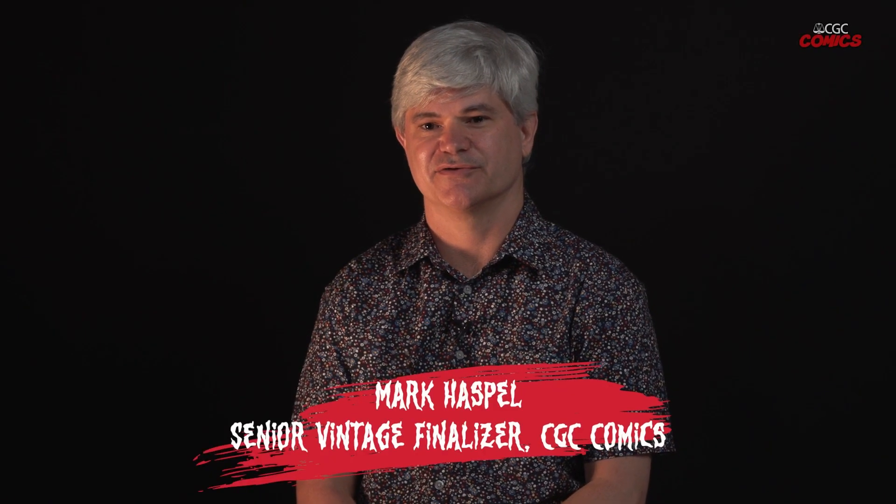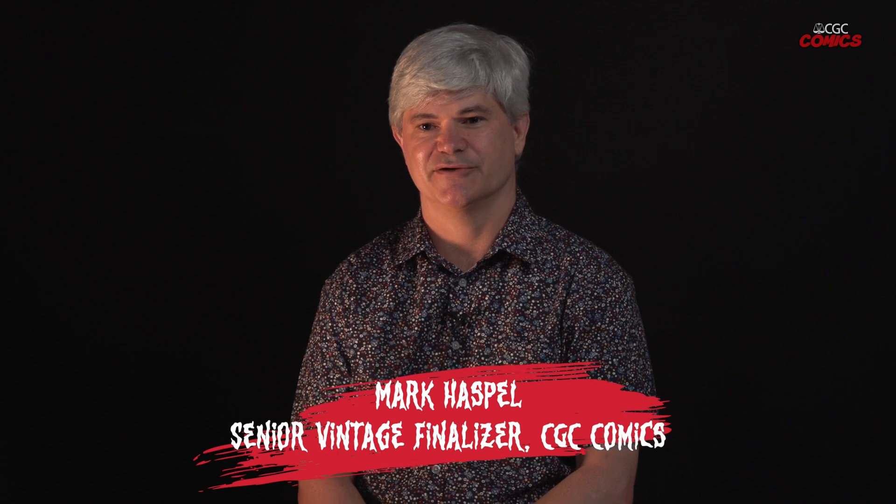Hi, my name is Mark Haspel. I was the second creator that CGC hired to look at comic books back in 1999. I'm currently a senior vintage finalizer at CGC, and I brought some of my horror comics to share with you guys.